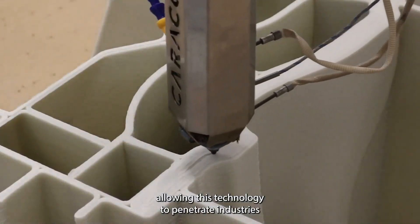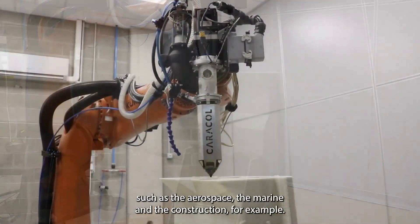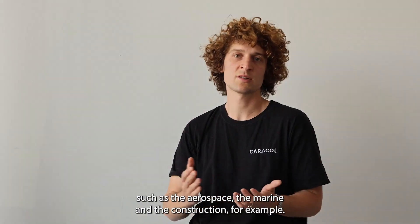This allows the technology to penetrate industries such as aerospace, marine, and construction, for example.